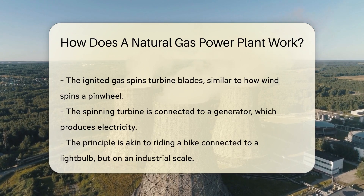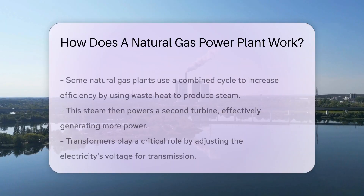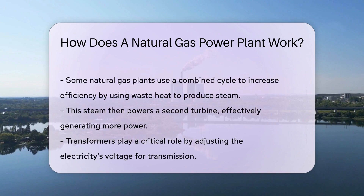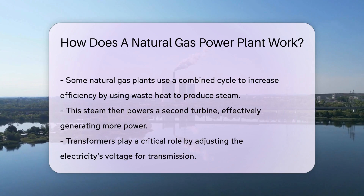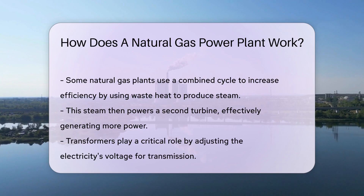Natural gas is mixed with air and ignited. This fiery dance produces hot gas that spins the turbine blades — it's like blowing on a pinwheel, but with a lot more oomph. The turbine is connected to a generator, and as it whirls, it creates electricity. Imagine your bike powering a light bulb as you pedal — that's the principle, but on a much grander scale.